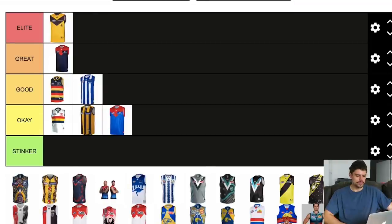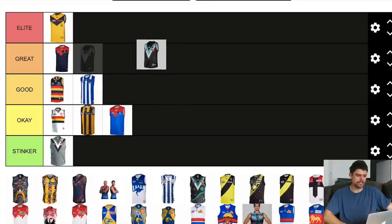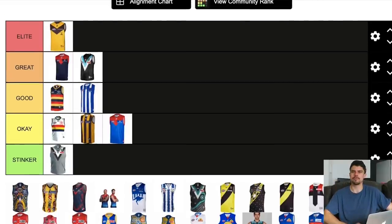We've found our first stinker — this grey abomination from Port Adelaide is an absolute piece of shit. Where did the grey come from? Why do you wear grey, Port Adelaide? The white one is way better and even that I don't love. So Port's grey jumper is a stinker, but their home jumper is pretty dope. The only thing I don't love is the white box on the back for the number, but either way it's a great jumper and I'm a really big fan.